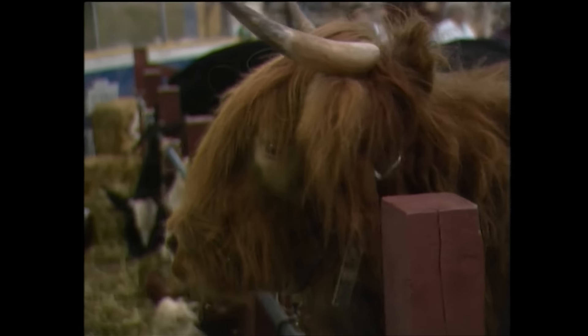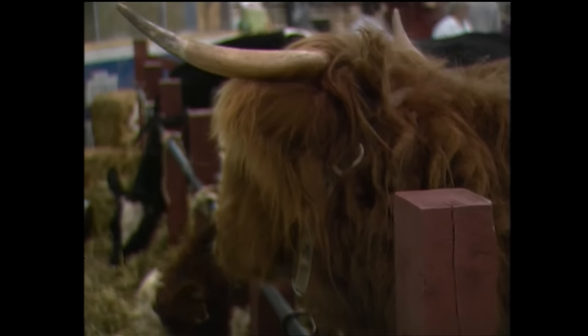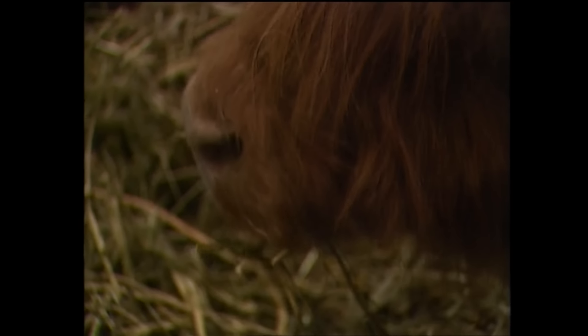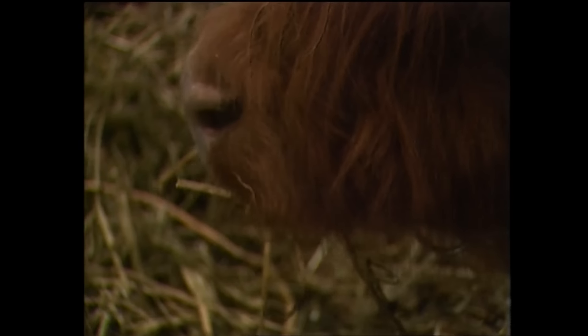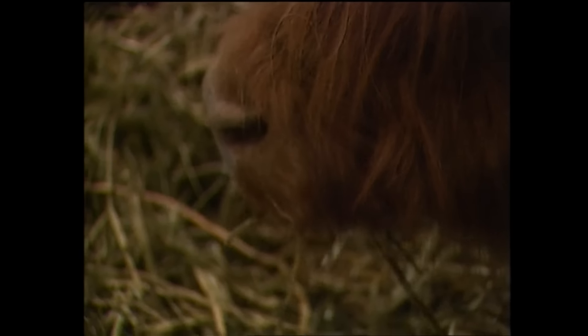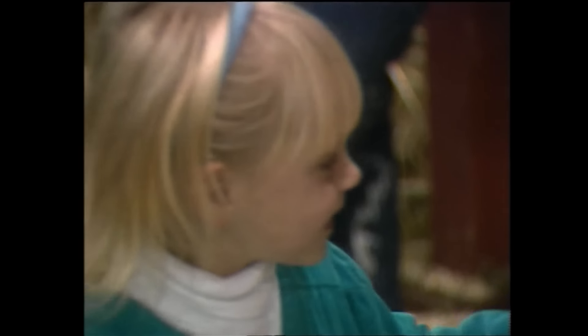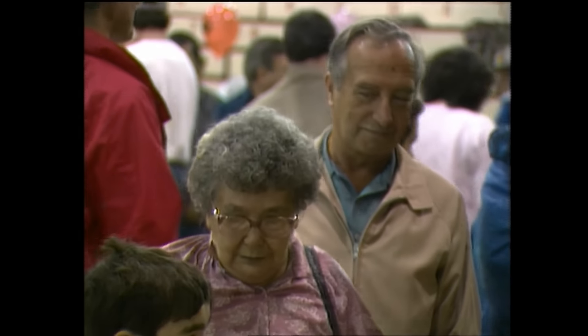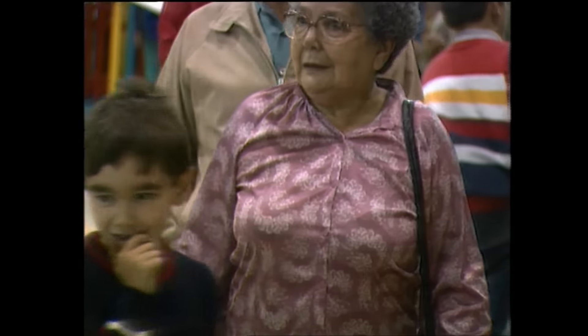Wondering what all the fuss was about. For the young, a chance to see — often for the first time. For the older generation, a chance to relive the past.